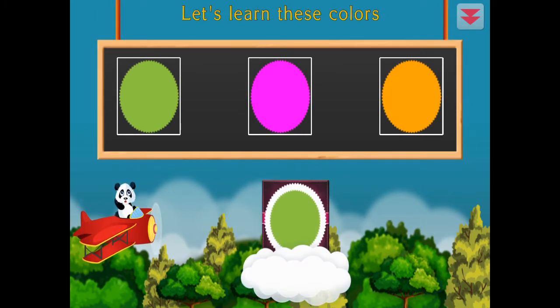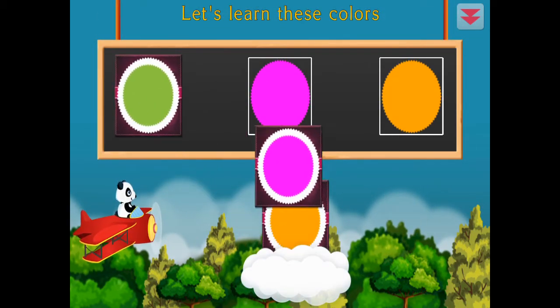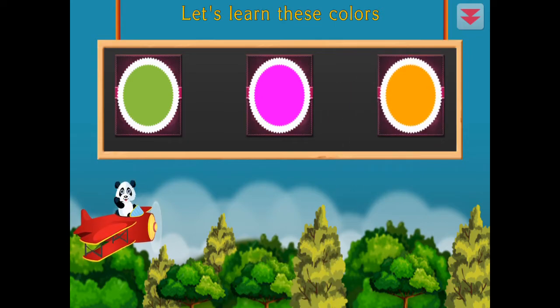Let's learn these colors. Green, pink, orange. Congratulations!